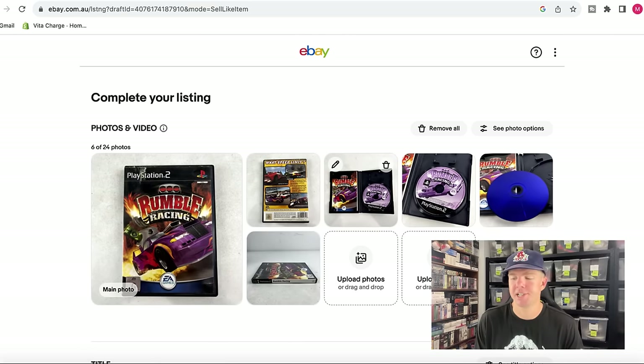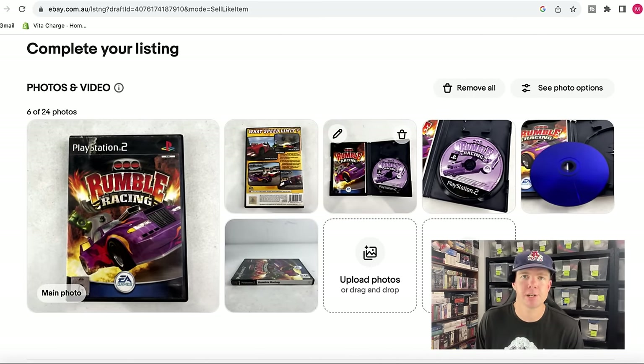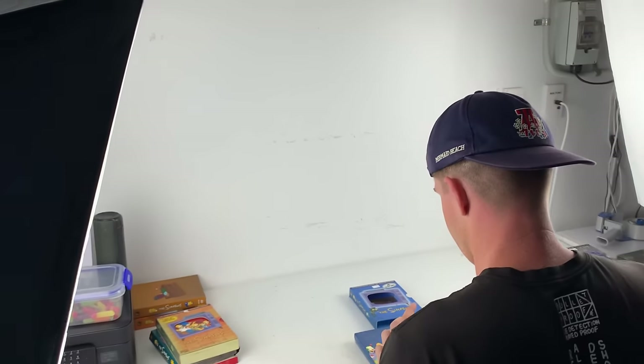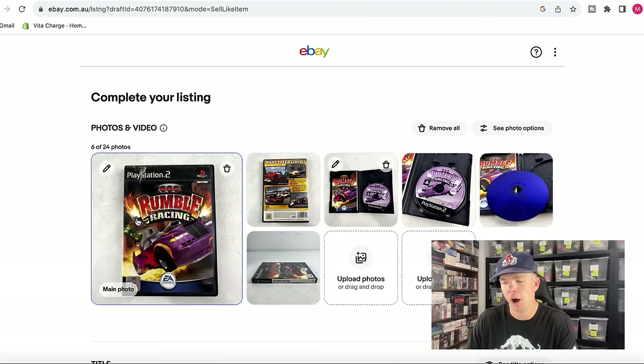The next step is to take some photos of your item. I've already taken my six photos — I do these six photos for every single one of my listings. Photography is one of the most crucial steps to getting your items sold on eBay. I've got some really good box lights that I've been using for the last couple of years, and it just makes the photos incredibly bright and easy to see. I really recommend you consider getting box lights — the ones I use are linked in the description. A white background is also very important.